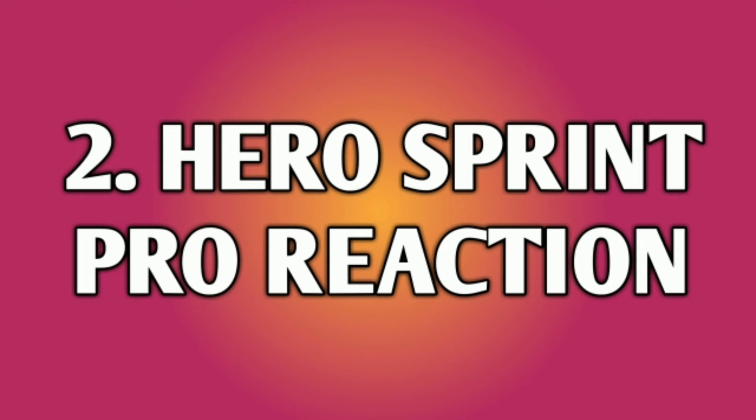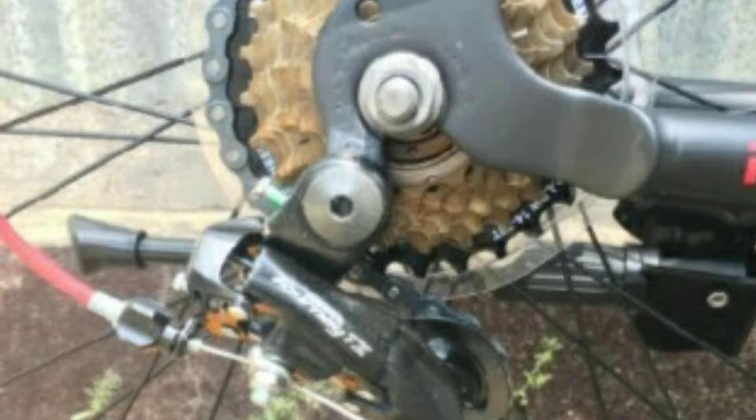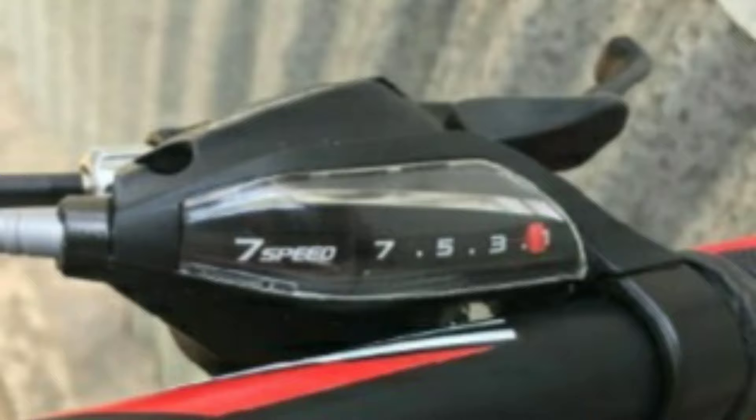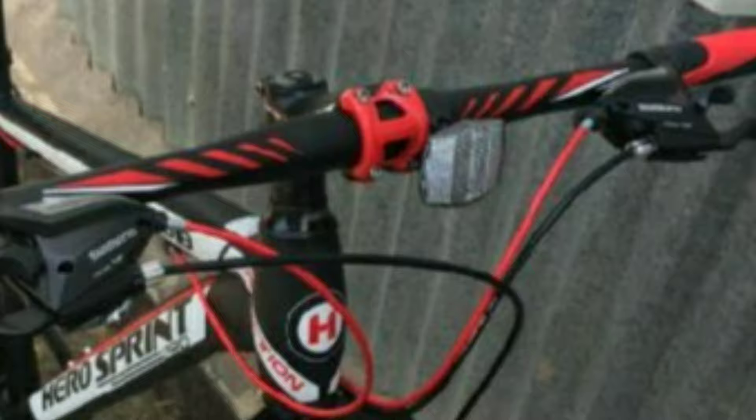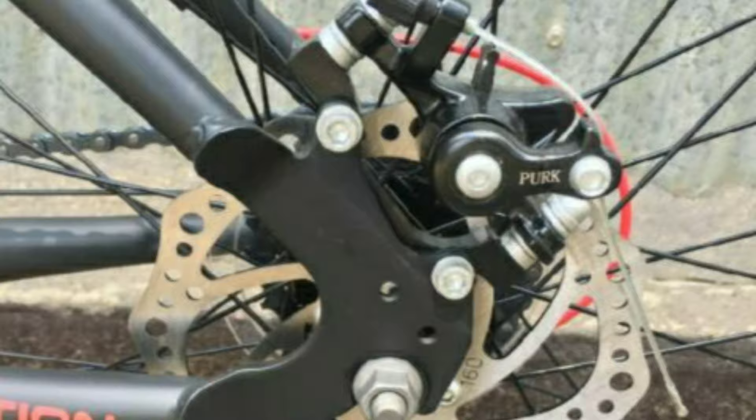Number 2: Hero Sprint Pro Reaction. Hero Sprint Pro Reaction is a steel mountain bike. It comes with a combination of 21 gears — 7 gears at the back of Shimano Tourney TZ and 3 gears in the front also of Shimano Tourney TZ. The shifters are of Shimano EF. The handlebar is made up of steel which is 680 mm wide. You get mechanical disc brakes in the front and also in the rear.